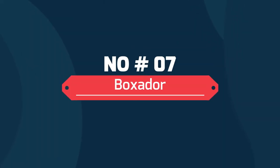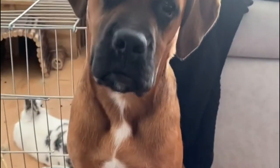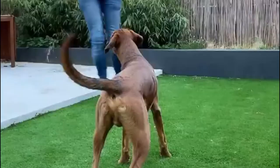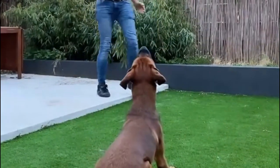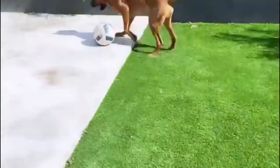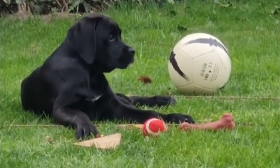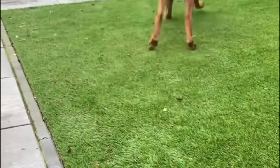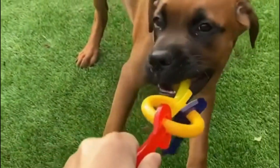Number 7: Boxidor. The Boxer and the Labrador Retriever are two popular dog breeds in America, so it's no surprise that someone decided to mix the two and create the Boxidor. As anyone who's ever met a Lab or a Boxer might expect, this hybrid is both high-spirited and affectionate, making it the perfect dog for big families and couples alike.